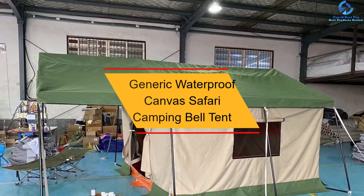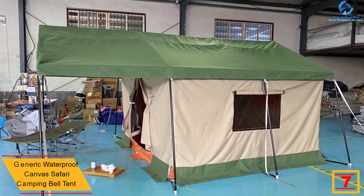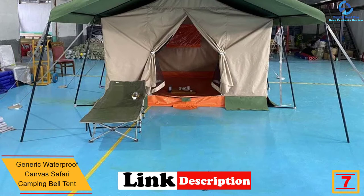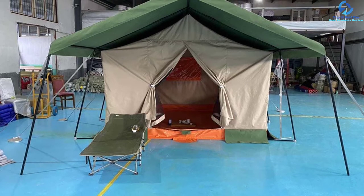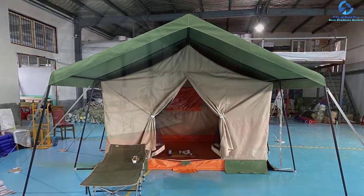At number 7, we have the Generic Waterproof Canvas Safari Camping Bell Tent. This is a great bell camping tent that will suit your camping needs. The tent is crafted using quality fire-retardant material, which makes it a great product that brings about extended use and serves better during all seasons. It is also a product of premium quality waterproof canvas material, making it great for prolonged use.